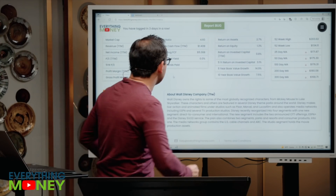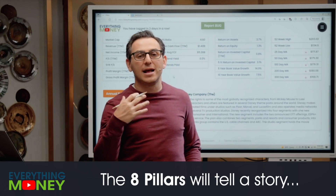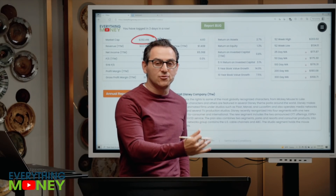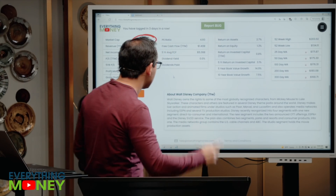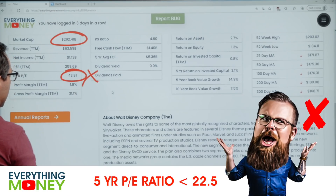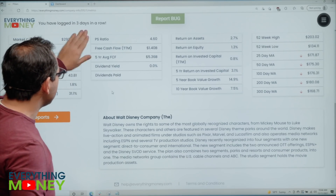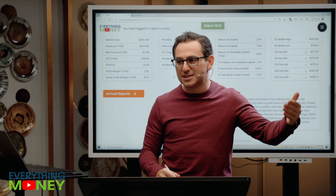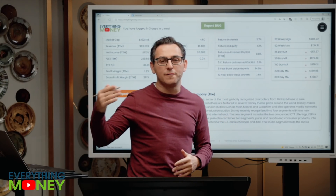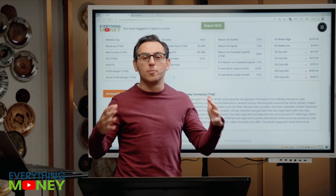Disney is a $290 billion company. We're going to use these eight pillars to screen this and see what story it tells us, and then we'll use the stock analyzer tool to come up with the price we should pay for Disney. First pillar: we want the five-year PE under 22.5. It's 43.81 — that's an X. Look at last year's PE: 260. Keep in mind, this is heavily skewed because of COVID, so you cannot punish Disney for that. We're going to analyze Disney going forward based on how we see them through a normal market.